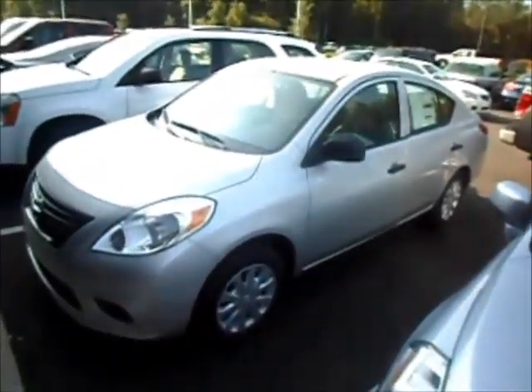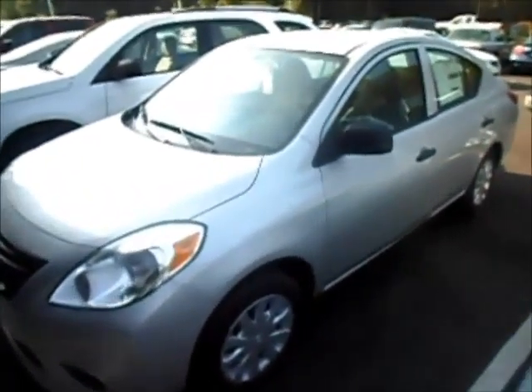Hey George, CJ here at Vade Nissan Statesboro. I wanted to do a quick little video for you on this 2014 Nissan Versa S model — bright silver. Here's the car, a 2014 Nissan Versa sedan.